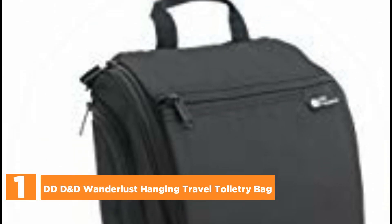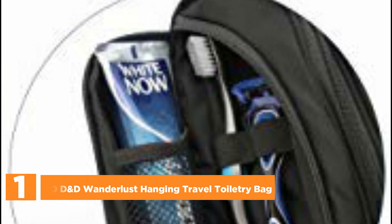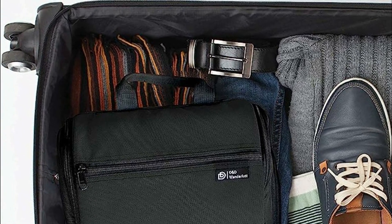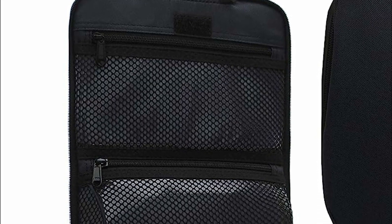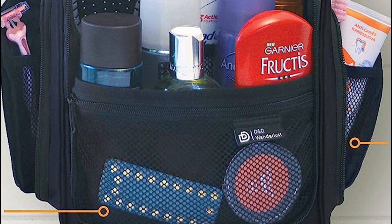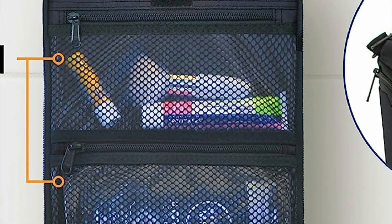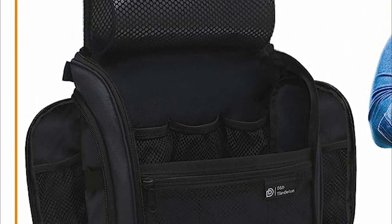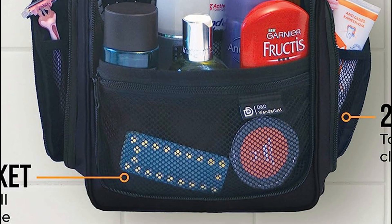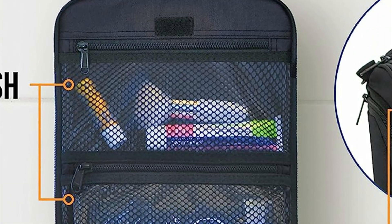The top one in our list, the DDD&D Wanderlust Hanging Travel Toiletry Bag. Experience stress-free travel with this revolutionary hanging toiletry bag that ensures effortless organization. Bid farewell to the tedious task of rummaging through your toiletries in search of your razor or shampoo. Embrace the convenience of the bag, boasting an impressive 6 zippered pockets, each designed to accommodate your toiletries and cosmetics perfectly. The inclusion of an XL 360-degree metal swivel hook grants you the freedom to hang it anywhere, guaranteeing easy access at all times. No longer will you need to purchase diminutive travel bottles, as this bag generously accommodates your everyday toiletries. The main compartment features an innovative mesh structure that securely holds your bottles upright. When not in use, the entire bag effortlessly folds down flat, occupying minimal space in your luggage.